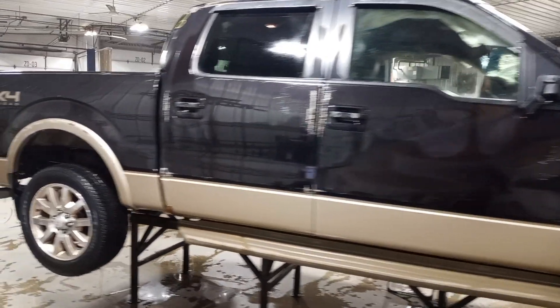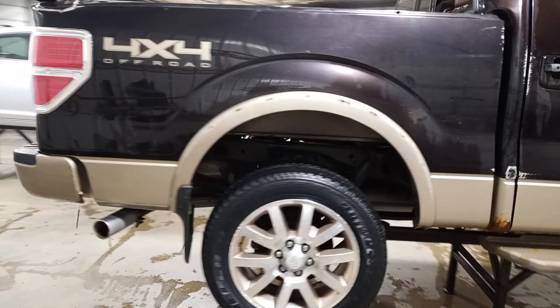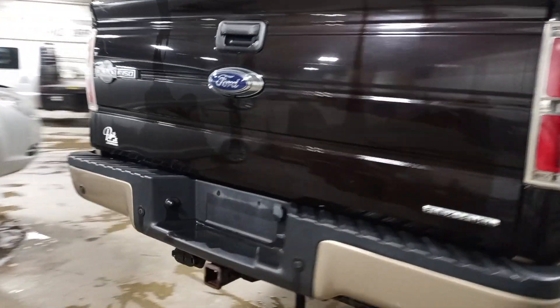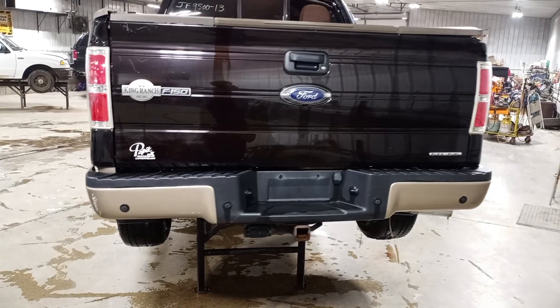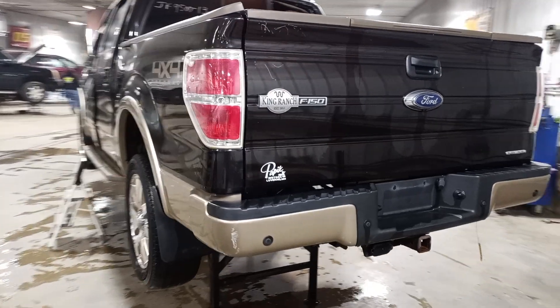Crew cab, five-and-a-half foot box. Has park assist and backup camera, but the display is damaged in the upper right corner. It'll be a part skate with the step in it, and a tow package.